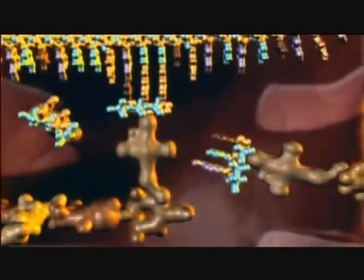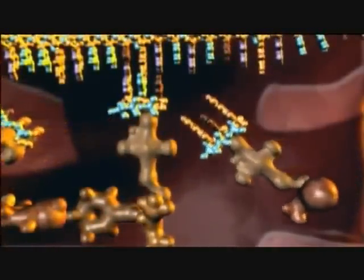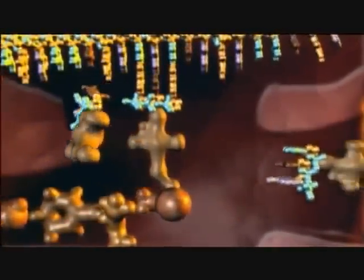With computer animation we can enter the cell, where the staggering complexity of its molecular machinery is clearly seen. It's like going into an automobile factory — the factory has a large number of machines, the parts have to fit together in very specific ways to do their jobs, and if things go wrong, the cell is in big trouble.